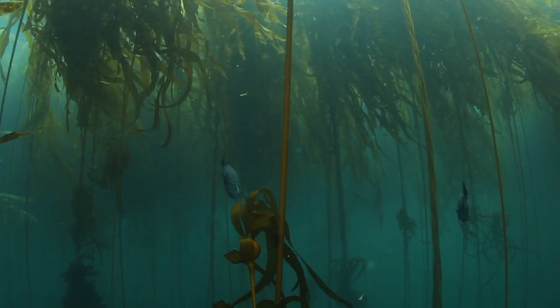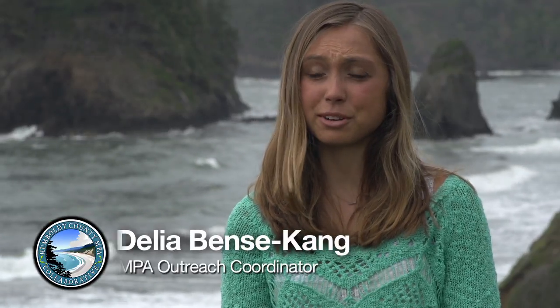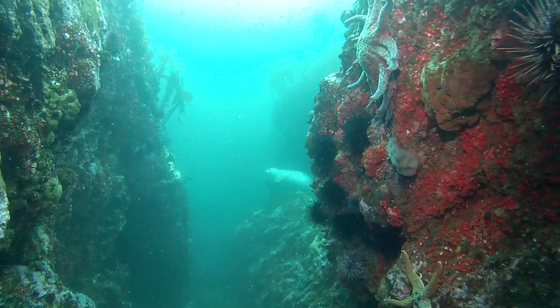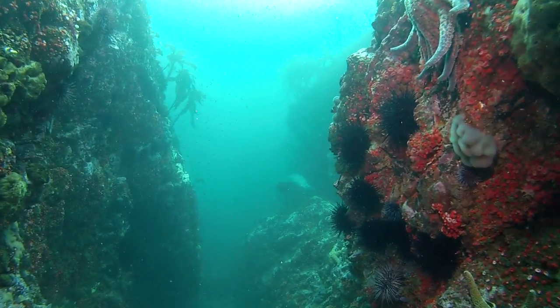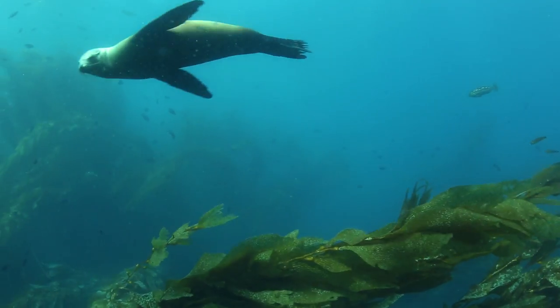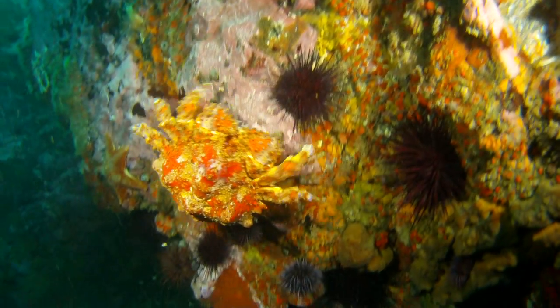A marine protected area is like a state or national park. They are areas dedicated to conserve and restore marine life, habitats, and cultural resources. Marine protected areas are important to me because they show me things I can't see otherwise, and they protect it for the future so that later generations can see it.